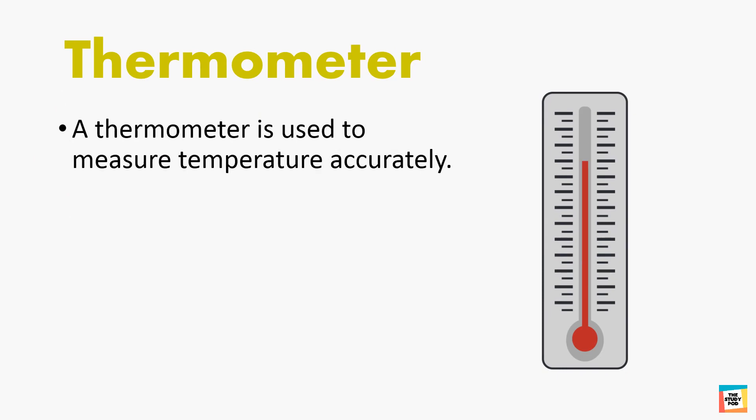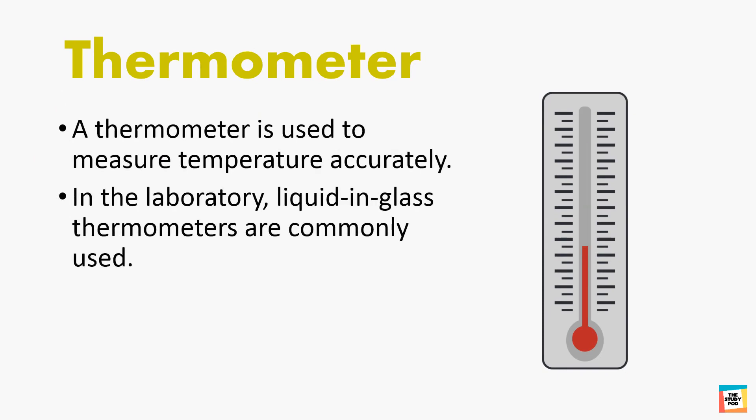A thermometer is used to measure temperature accurately. In the laboratory, liquid in glass thermometers are commonly used. Usually the red liquid in the glass is mercury.